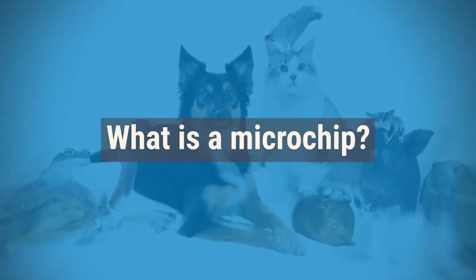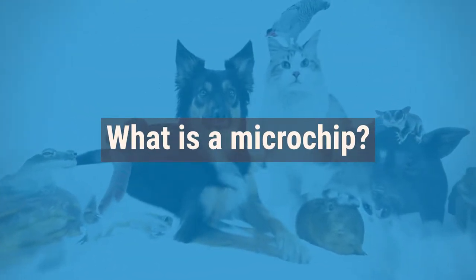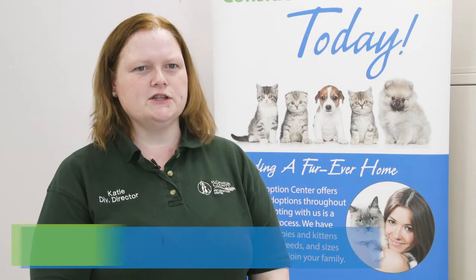A microchip is a device the size of a grain of rice that can help return lost pets to their owners. The chip is implanted into the back of the dog or cat. It is not a painful procedure, feeling much like a vaccination.